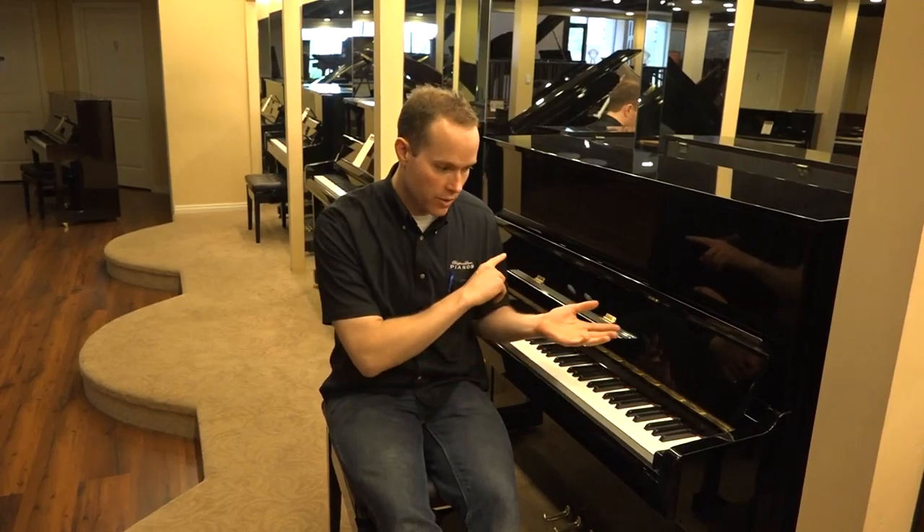One last thing about Yamaha U1s: I've got lots of clients I see every year or every six months that have U1s. They're very stable generally, both in their tuning and in the regulation. This piano being freshly regulated, I would expect that to last a long, long time. It's coming up on 27 years old — I would suspect another 27 years from now you might want to look at regulating it again. Basically this U1 is, for all intents and purposes, a brand new piano, completely taking care of all those things I've been talking about.